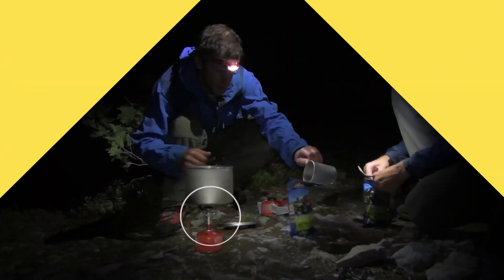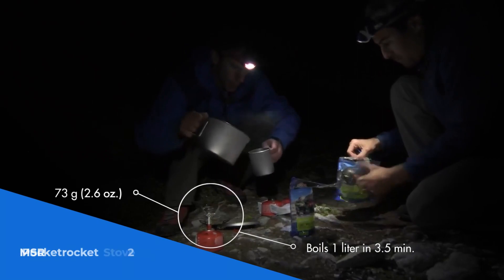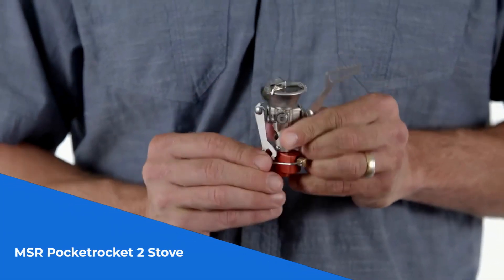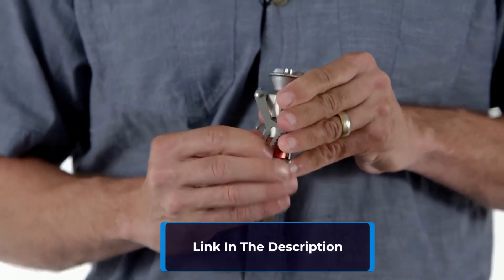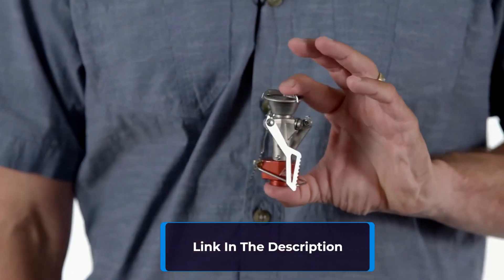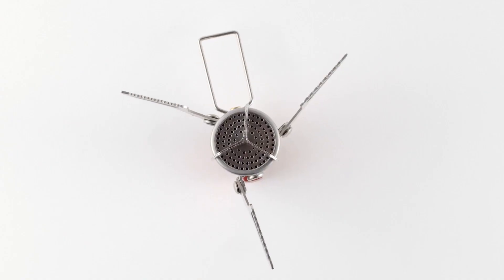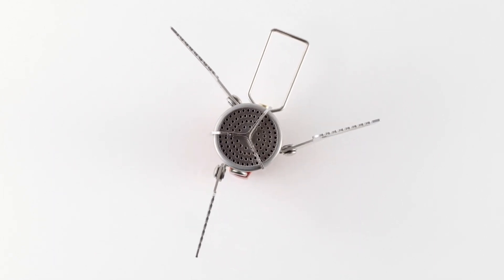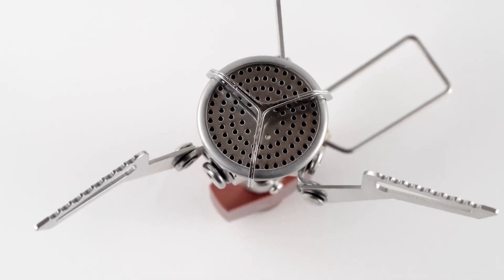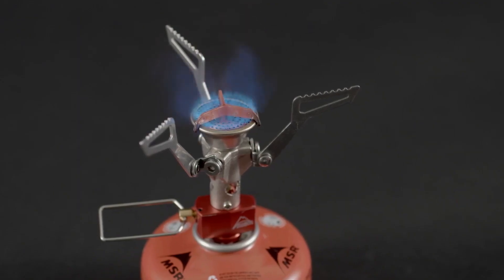Number 3. Get ready for your solo backpacking journeys with the MSR Pocketrocket 2 Stove. This ultra-compact cook-and-eat stove kit is ideal for minimalist adventurers. It boils 1 liter of water in just 3.5 minutes, ensuring quick meal preparation. The pot's insulated grip doubles as an eating and drinking vessel, and the lid acts as a convenient strainer. Complete with the stove, 0.75-liter pot, and bowl.